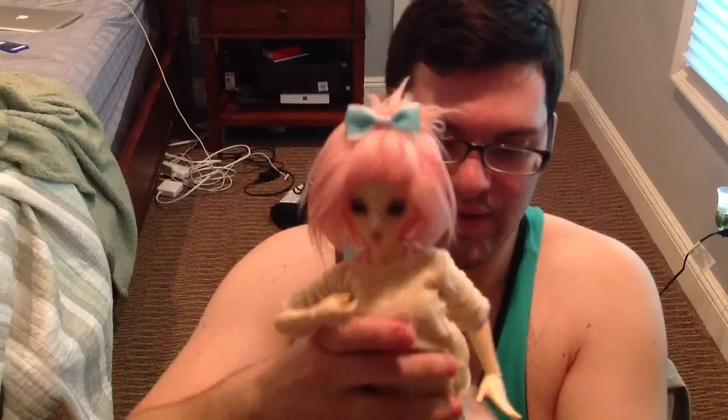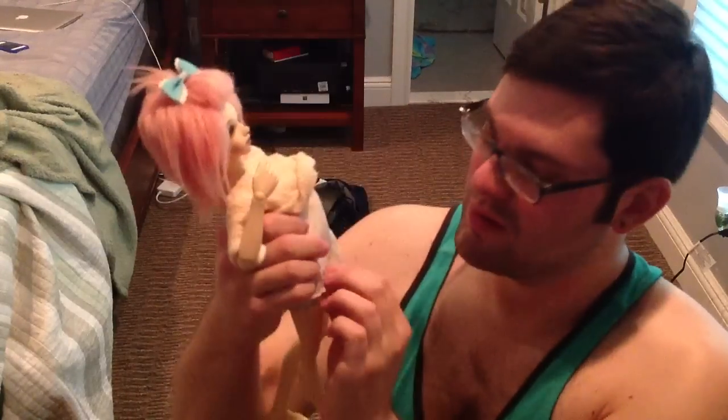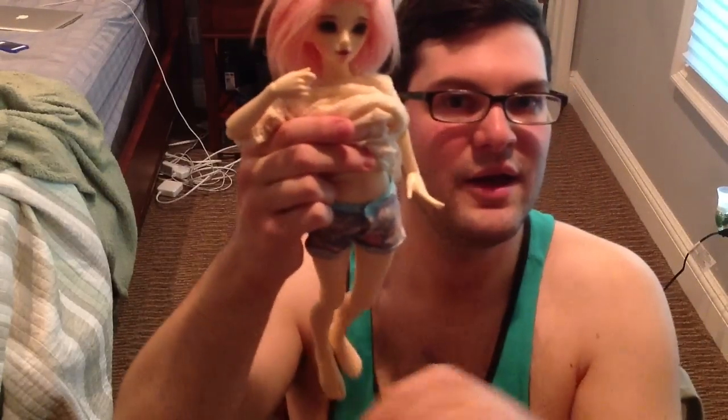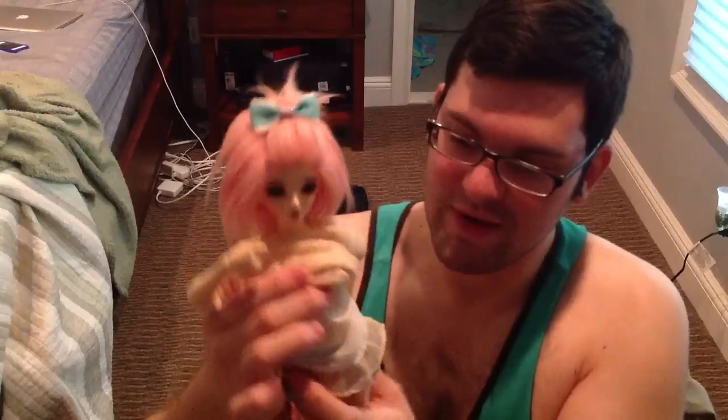I also buy a lot of BJD stuff on Etsy. I've purchased some wigs, some clothes, and recently I actually just purchased some clothes for my mini-feet Chloe. The wig she's wearing, which I've shown in videos before, is from Etsy as well. Here is her new outfit — I absolutely love it. It is a layered piece: you have this sweatshirt, then a little tank top camisole with kind of a little skirty bottom, and then these cute little floral shorts.